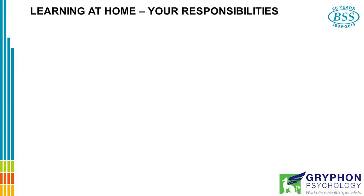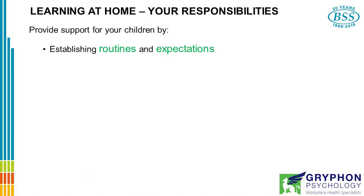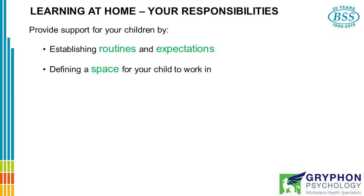So if your children are learning at home, what are your responsibilities? Provide support for them by establishing routines and expectations. It's very important that even though they're at home, children understand this is a school day. Define a space for them to work in.